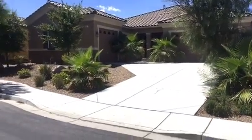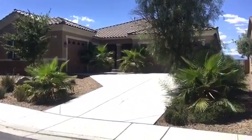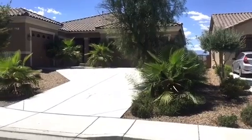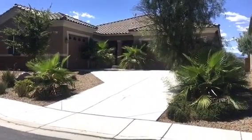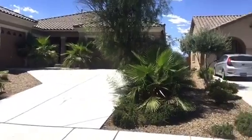So this is the exterior of 2025 Thames View — like the River Thames, you know, London. The house itself faces east, and the back of the house faces west.